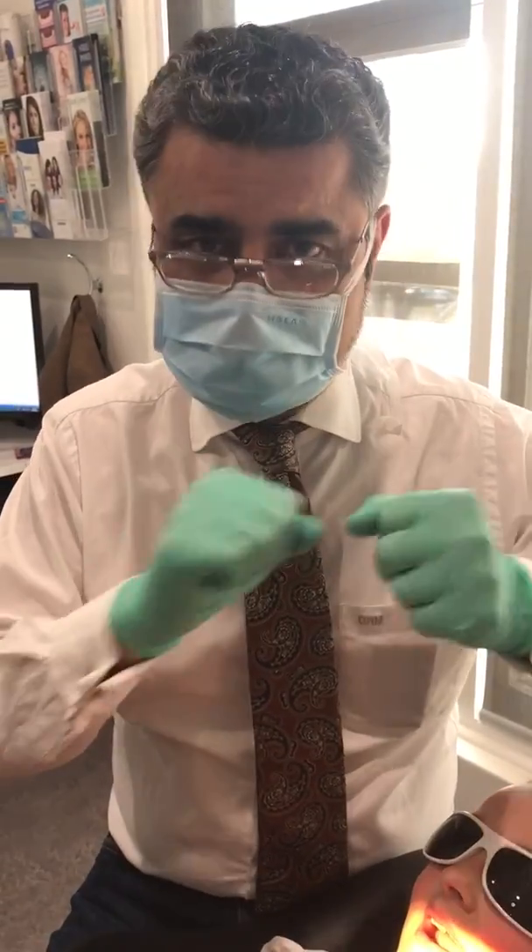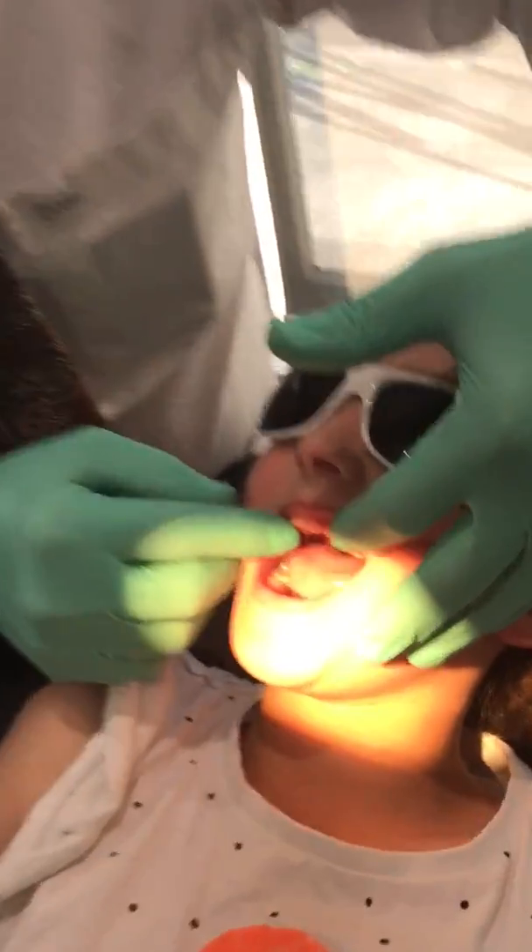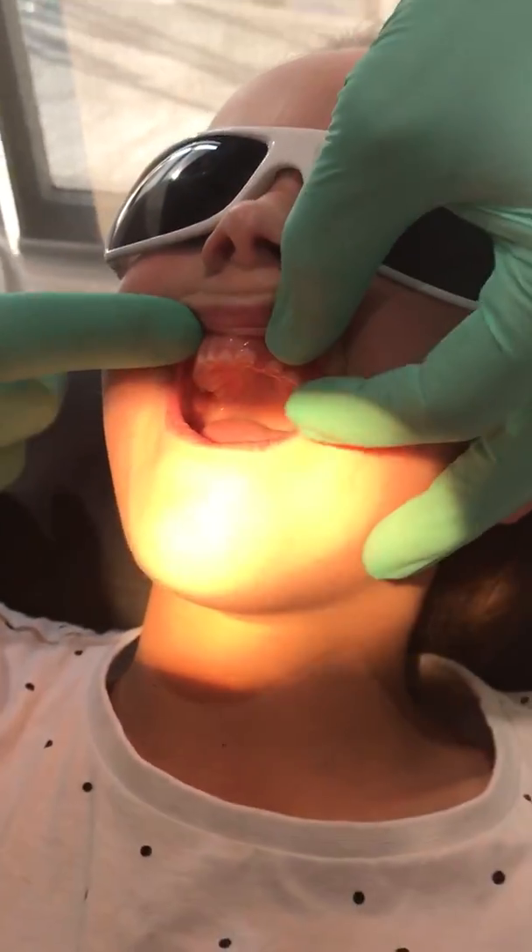Today I want to talk about the causative link between pediatric OSA and bruxism. This is young Ella. Ella is seven years old, and if you have a look at her teeth you can see how badly worn they are.